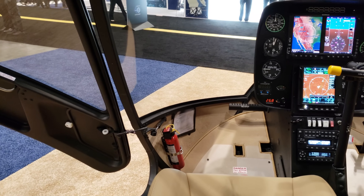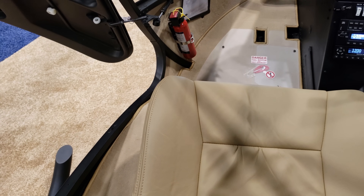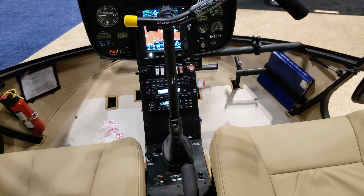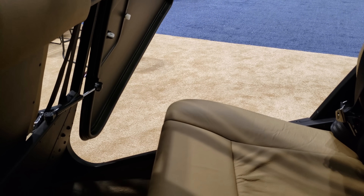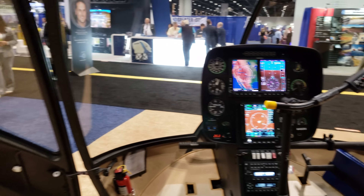Sitting in the back here, look at the leg room. I actually think it's more comfortable being a pilot in this helicopter than being a passenger, but that said there's a lot of room back here. You can sit up to five, but probably more comfortably four. Let's go up front — let me show you.